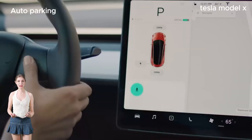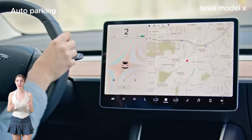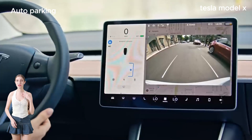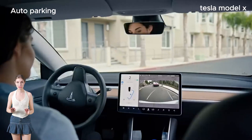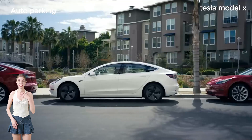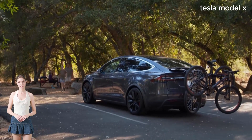But hey, enough talk — let's see this beast in action. Launch control engaged, ludicrous speed mode activated, and whoosh — did you see that acceleration? This thing moves like lightning. There you have it, folks — the Tesla Model X, a true marvel of engineering and innovation.